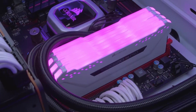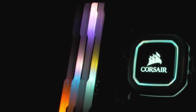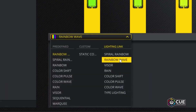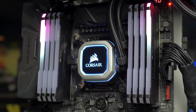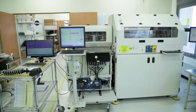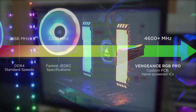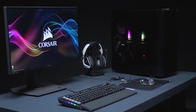Number 1: The Corsair Vengeance LPX 16GB DDR4 DRAM Kit is optimized for high performance and wide compatibility with the latest Intel and AMD DDR4 motherboards. Hand-sorted memory chips ensure high performance with generous overclocking headroom. The low-profile height of just 34mm ensures compatibility with most small form factor builds, and the solid aluminum heat spreader efficiently dissipates heat. It supports Intel XMP 2.0 for simple one-setting installation and is available in multiple colors.